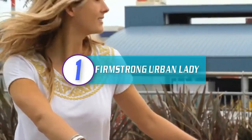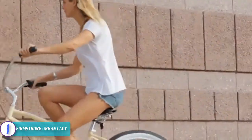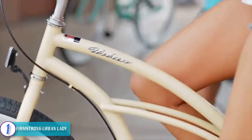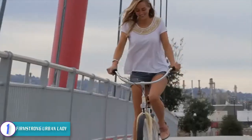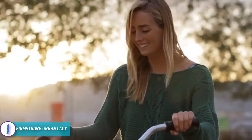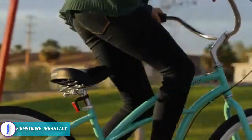Finally, at number one we have the Firmstrong Urban Lady. If you are looking for an attractive, fashionable beach bike for women, we have no hesitation recommending the Firmstrong Urban Lady cruiser bike. Firmstrong is a brand that has been making high-quality bikes for women for many years. The handlebars and seat are very comfortable, offering enhanced comfort while riding. It is also a single-speed bike to help you maintain speed in the range of 3 to 15 miles per hour.